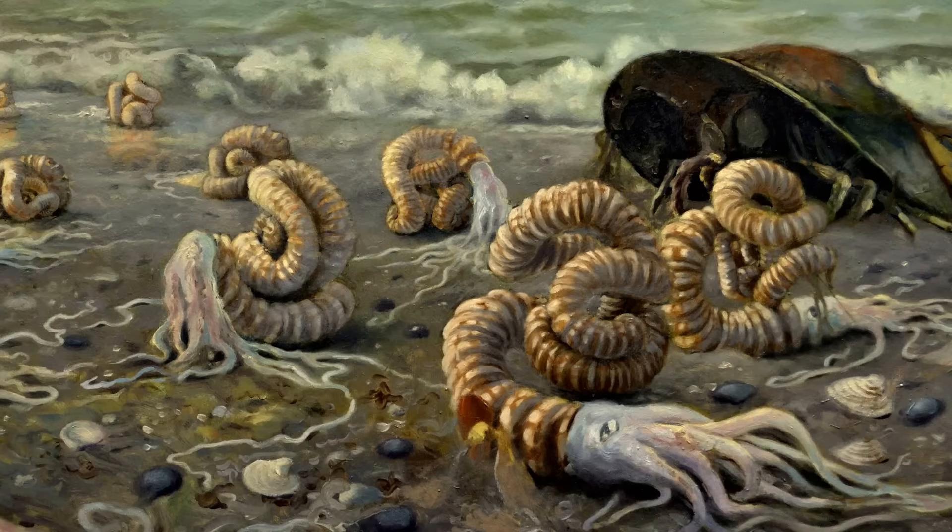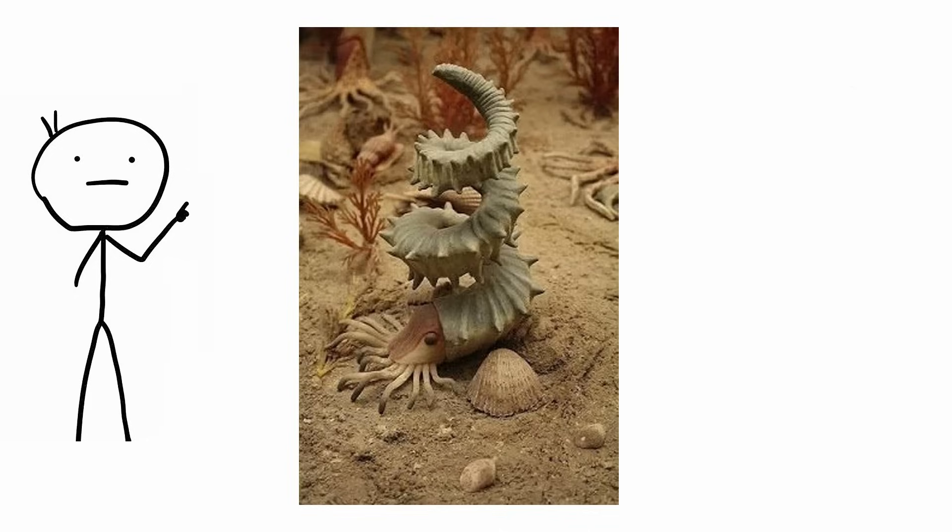A handful, though, were downright beautiful. Heliosera's heteromorph ammonite was an ancient mollusk with a shell shaped like a spiral staircase ascending into the air.